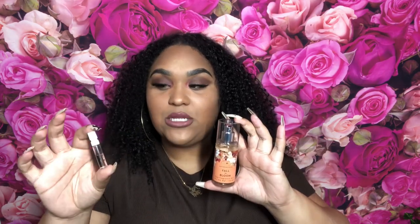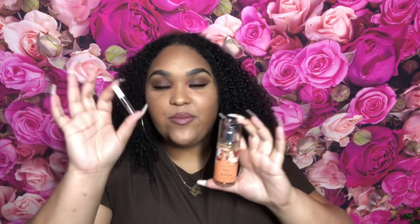Burberry Her gave me eight hours of wear. I love it on the skin. Both of them smell really good. Burberry Her lasts long, of course — it's a perfume. Fall in Bloom did not last as long, but I didn't over-spray since I was testing both of them and wanted to give both a fair shot. I'm pretty sure if you over-spray it on your clothes it'll last all day. Burberry Her smells better on the skin and Fall in Bloom smells better on the clothes.